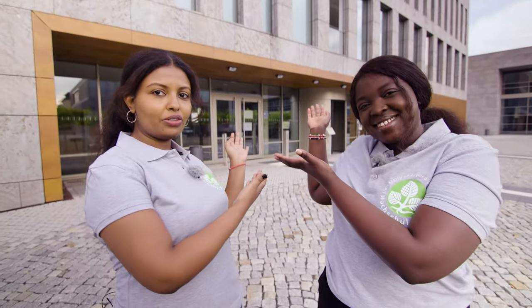This is the Student Service Centre, which is your first point of contact. Here you find Student Administration, Central Student Advisory Service, and the International Office.